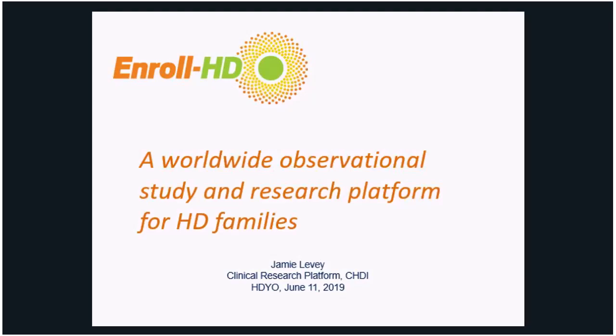Hi everybody and welcome to our latest in the HDU webinar series. We are really excited today to be joined by Jamie Levy of CHDI who's going to talk to us today about EnrollHD. If anybody has any questions, there's a chat function on the webinar link down on the bottom left of your screen, or alternatively you can email us at info@hdyo.org. Jamie, I'm going to hand over to you.